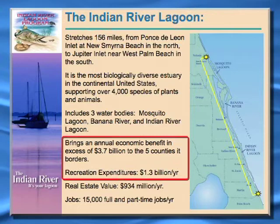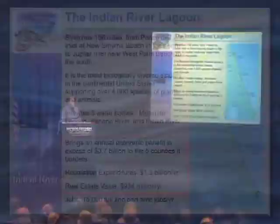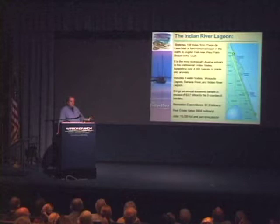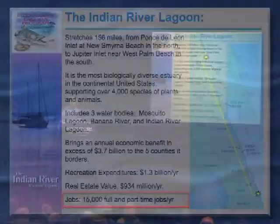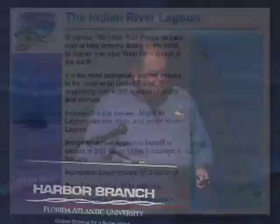That value is due to recreational expenditures for fishing, wildlife viewing, and boating, as well as the amenity value for homes on or near the lagoon — by having a clean lagoon, those homes are worth more, and that's included in the study. There are also about 15,000 full and part-time jobs supported by the estuary each year, so it is a pretty significant economic engine to our region — not only an ecological treasure but an economic one as well.